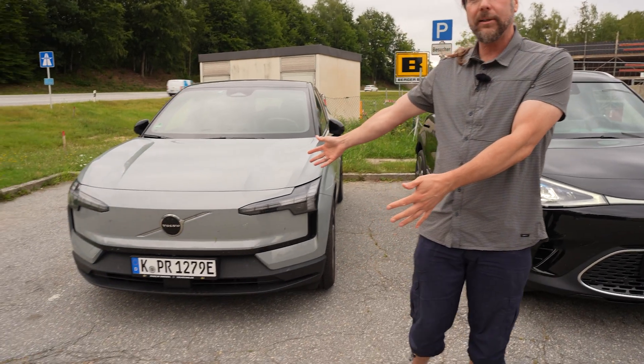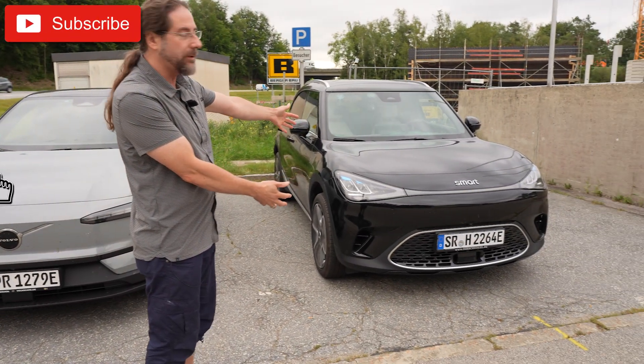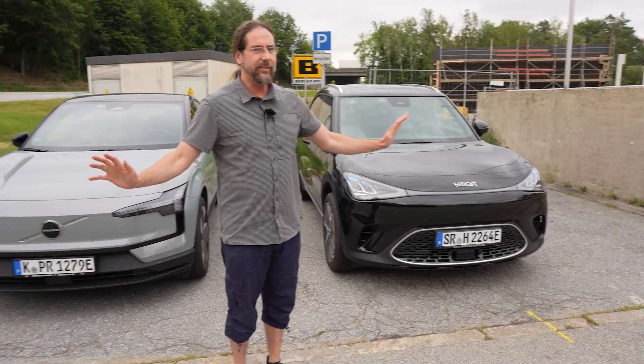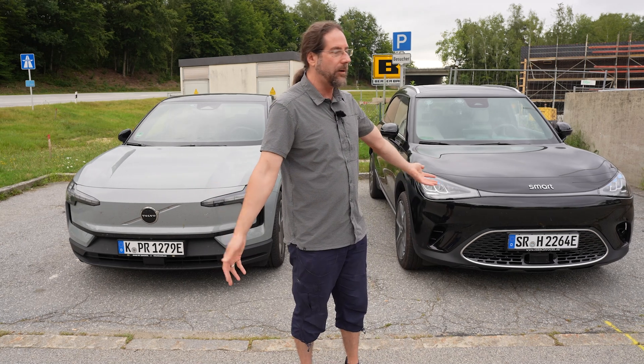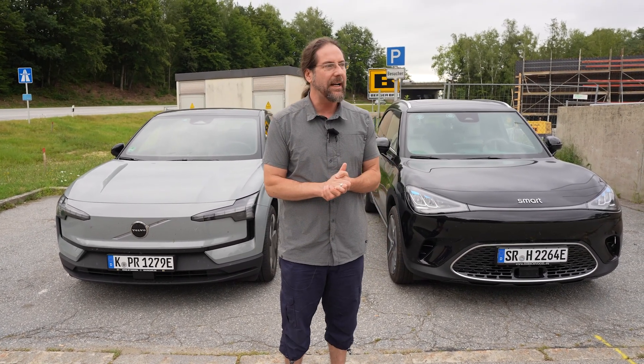Hello everyone! Today we have a special treat for you. Here we have the Volvo EX30 rear wheel drive single motor, and here we have the Smart #1, also rear wheel drive single motor. They have the same battery, the same motor, the same platform — everything is the same, just the form. We have a Volvo and a Smart right here at the highway, and we are going to do a little consumption drive.